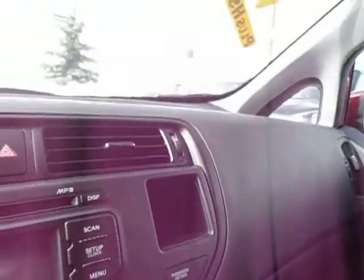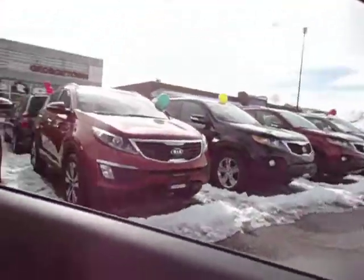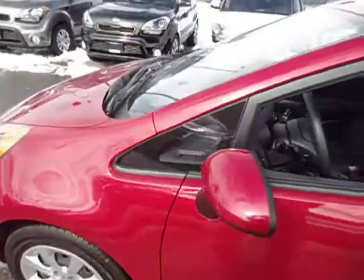And as I said, this vehicle comes standard with heated seats. So come on out to Georgetown Kia — my name is Len Hagen, I'd love to show you this vehicle. Thank you for watching.